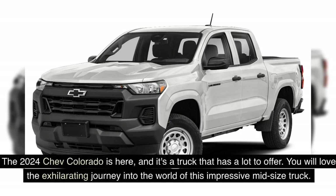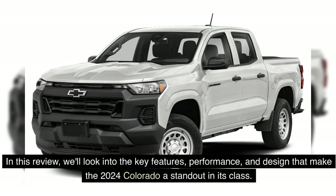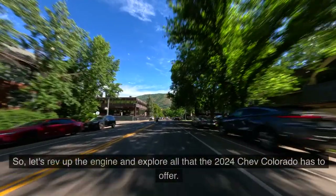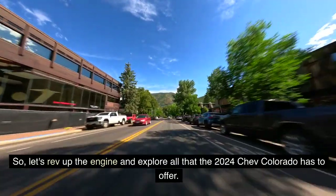The 2024 Chevrolet Colorado is here, and it's a truck that has a lot to offer. You will love the exhilarating journey into the world of this impressive mid-size truck. In this review, we'll look into the key features, performance, and design that make the 2024 Colorado a standout in its class. From its powerful engine options to its rugged capabilities, this truck is ready to conquer any terrain with confidence.